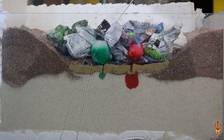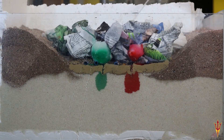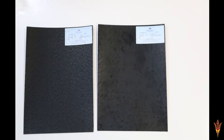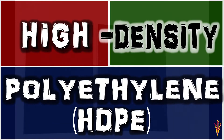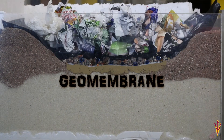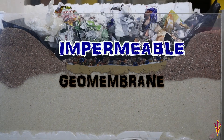But clay can dry and crack, letting leachate sneak by. Even with the pipe system this wasn't gonna fly. In the 1950s we found plastics that were keen — one was called high density polyethylene, a geomembrane that lets nothing through. It's impermeable and it's tried and true.